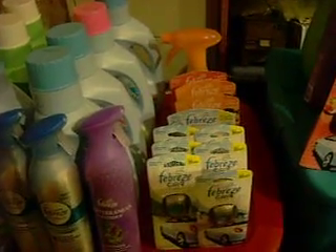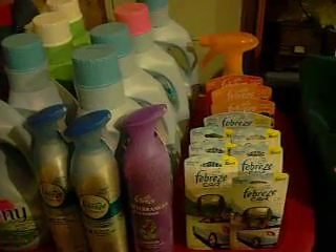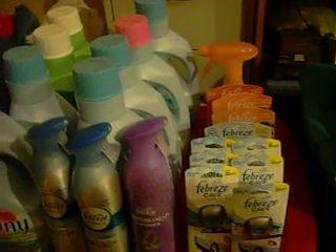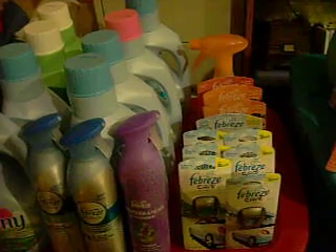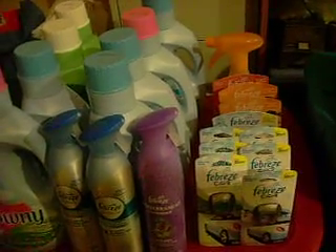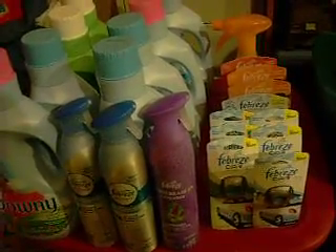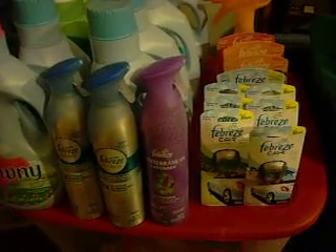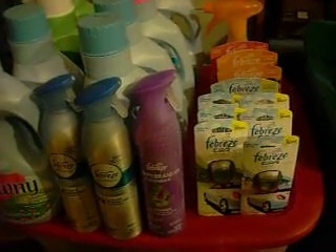The one purple air spray was $2.50. The other two were $3.19. The Gains and Downies were $3 apiece. It came to $32.88. Then I took off the $20 in coupons that I had — a dollar off each of the Gains, a dollar off each Downy, and a dollar off of the sprays. That brought my total down to $12.88.